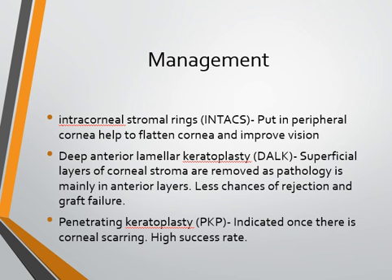Intacts are put in the mid-peripheral part of the cornea in the stroma to flatten the cornea and improve the quality of vision. Surgical options include deep anterior lamellar keratoplasty, or DALK, in which the superficial layers of the corneal stroma are removed. The advantage of DALK is fewer chances of rejection and graft failure because the endothelial layer is left intact. If there is scarring involving Descemet's and the deeper layers, then the option is penetrating keratoplasty, or PKP, which has a very high success rate and is one of the commonest indications for penetrating keratoplasty.